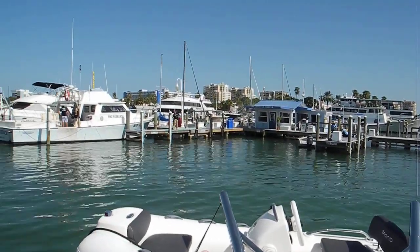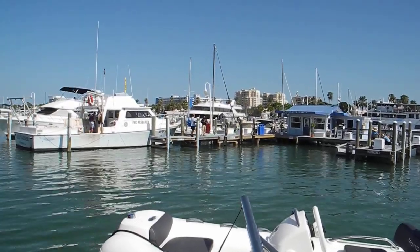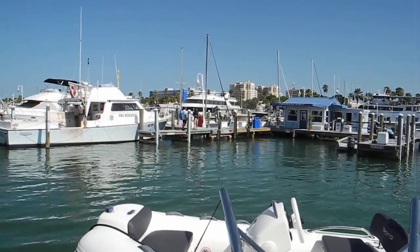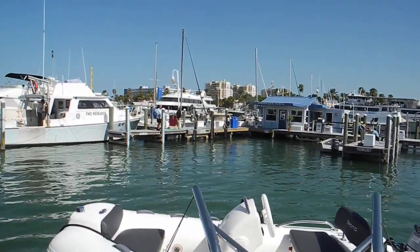Clearwater Beach, Clearwater Marina. Pod Drive, Meridian 441. Backing the boat in so we can fuel up the boat and keep on going to Carabelle today.